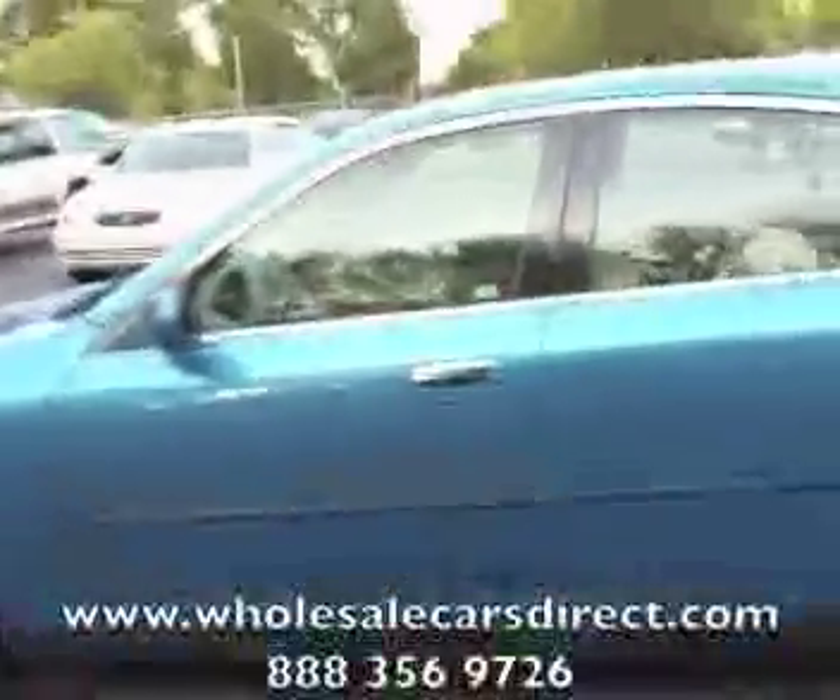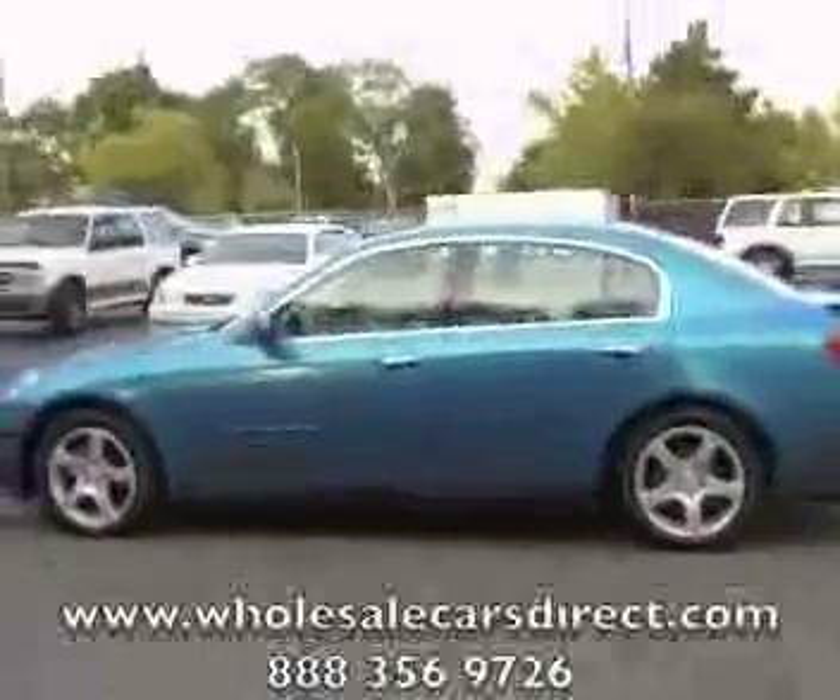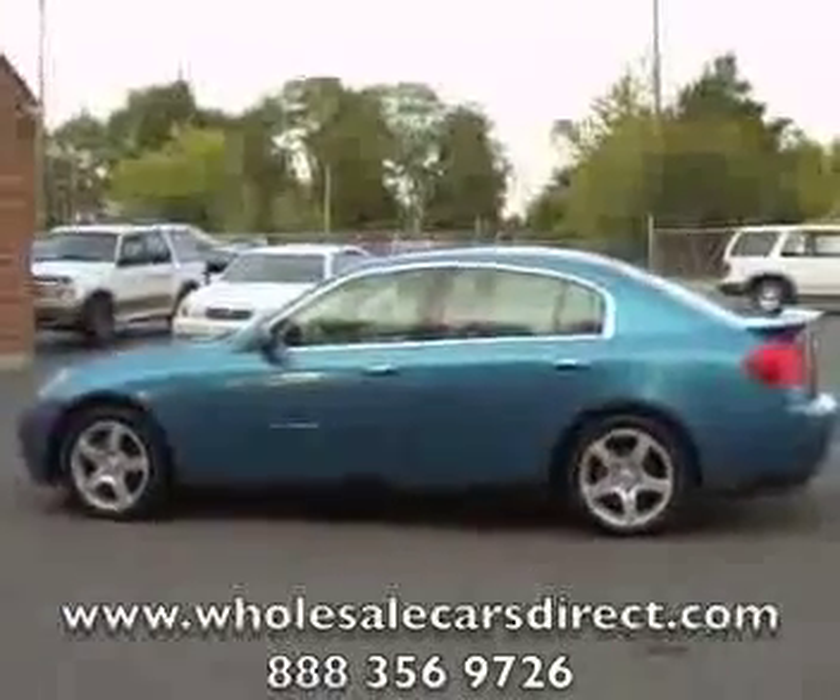Shamburg Auto Sales. WholesaleCarsDirect.com. Give us a call at 336-992-1186. Thank you.